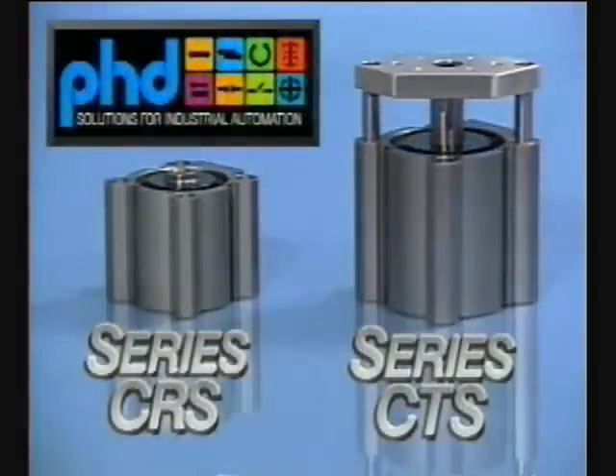PHD is proud to introduce the Series CRS and Series CTS compact cylinders, both available at very competitive prices.